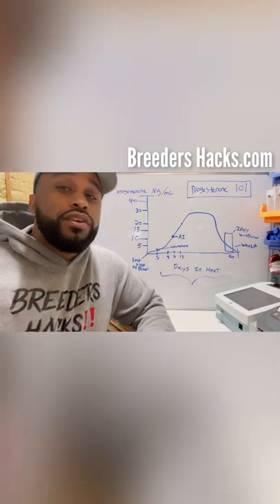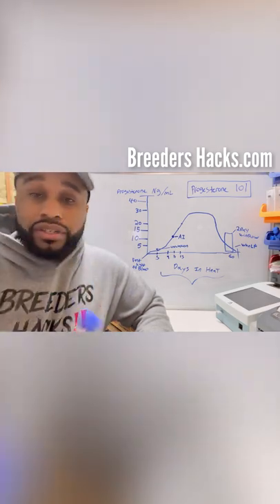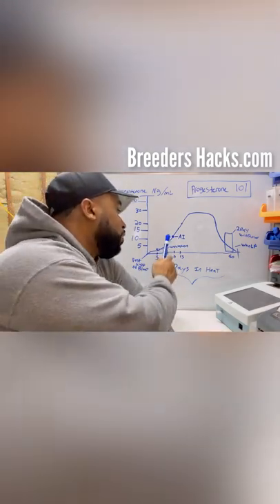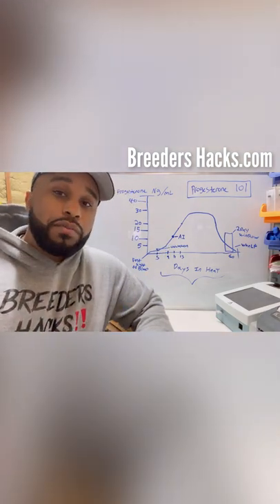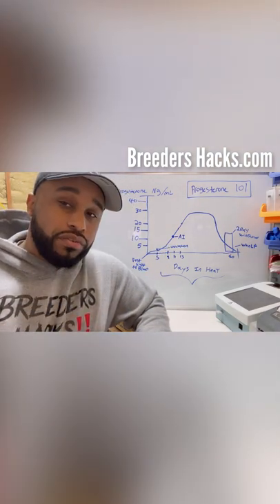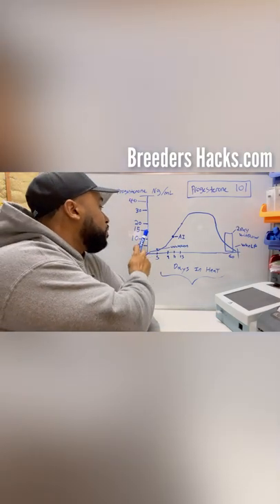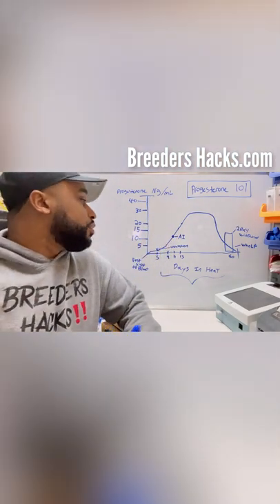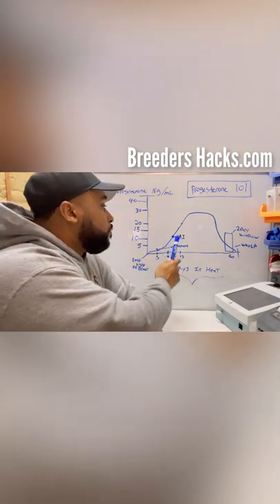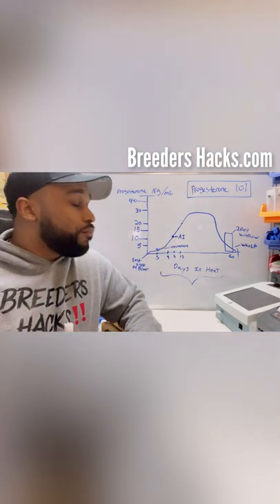If you are doing progesterone testing, you're typically going to do your first artificial insemination — even if you're doing a natural tie — 48 hours after ovulation. That is when you do your first AI. Typically, that's going to be at around 15 nanograms per milliliter. At around 15, 48 hours after ovulation, that is when you're going to want to AI the dog.